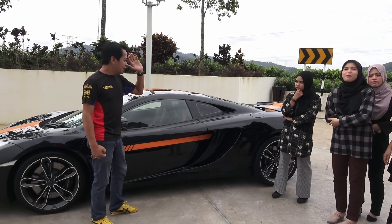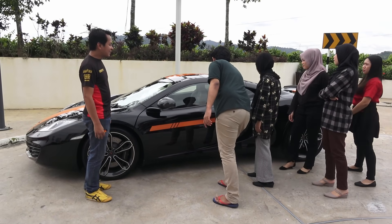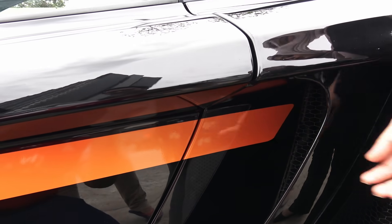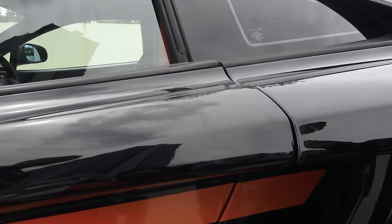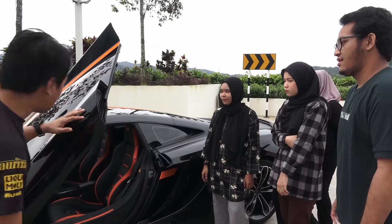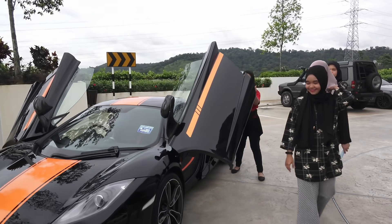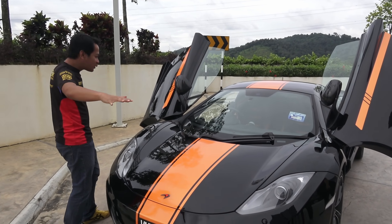Siapa boleh bagitahu saya kat mana dia punya pembuka pintu? Cara nak buka pintu ni, kau kena lalukan tangan kau dekat sini dan kau boleh buka. Pintu ni dia tak buka macam pintu biasa — dia buka kat atas. Butterfly door. Memang lawa lah. Kalau nak ambil parking, kena pastikan korang jangan rapat dengan pintu sebelah tu — kena cari ruang yang luar sikit.